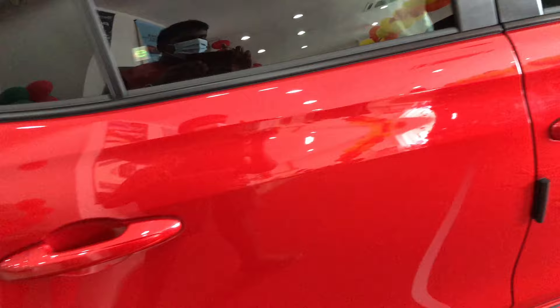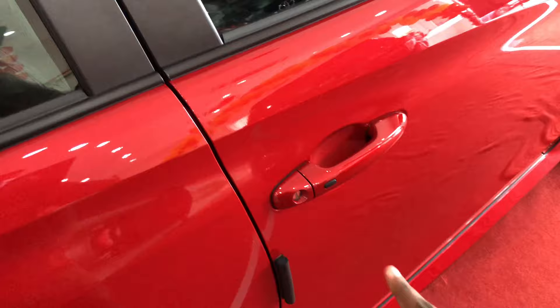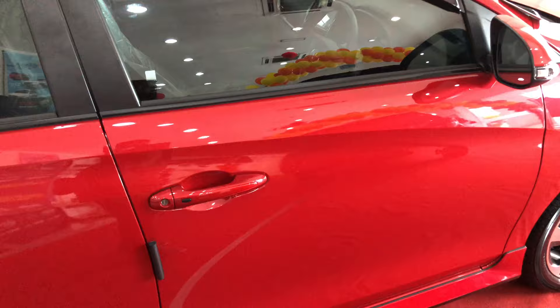For the 1.5G you get keyless entry on both front doors, but for the 1.5E you only get keyless entry on the driver's side door — that's a major difference. And as mentioned, you get body-coloured door handles instead of chrome door handles for the 1.5E.